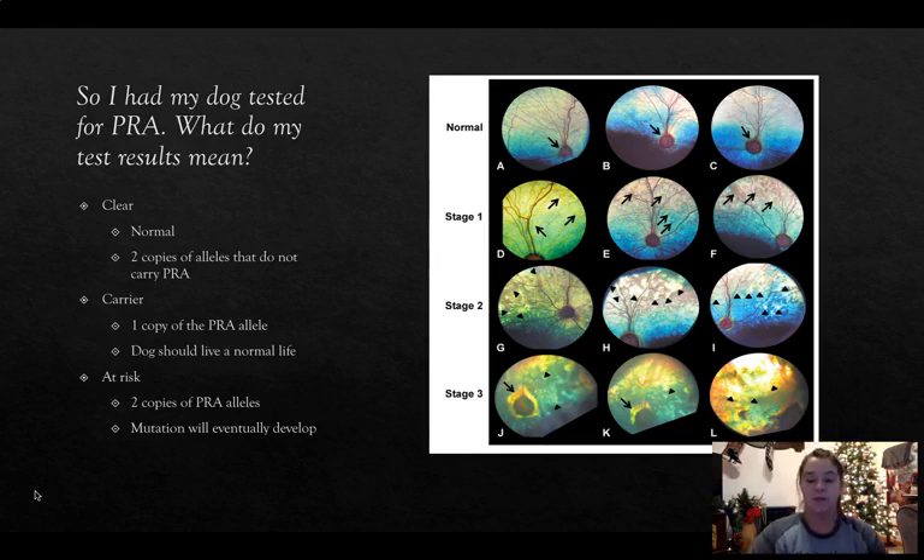The picture in my presentation shows the different rods in the eyes. The first row is normal eyes — no problems, they look great. The second row shows eyes starting to be affected by PRA. The third row shows it getting worse, and the fourth row represents a dog that would be blind at that point. That is what the vet is looking at when examining the eyes — the top being a normal dog without PRA.